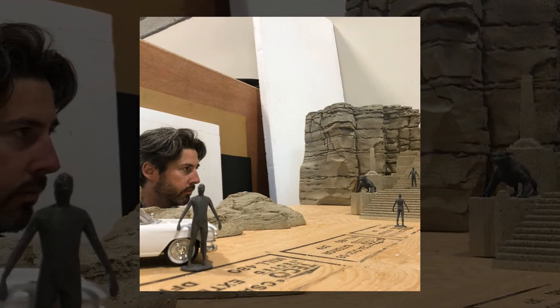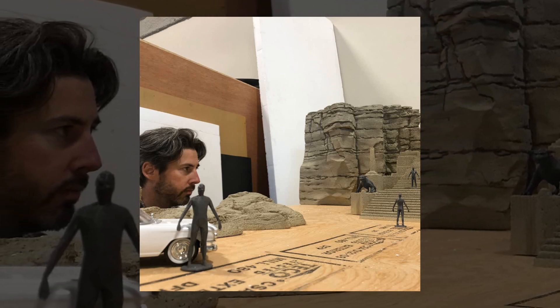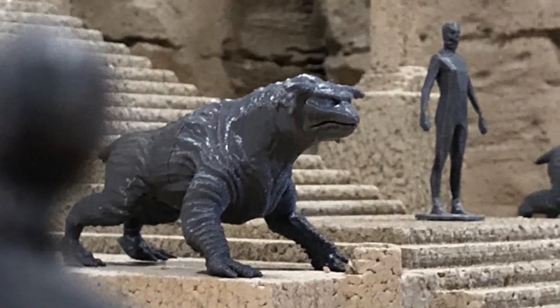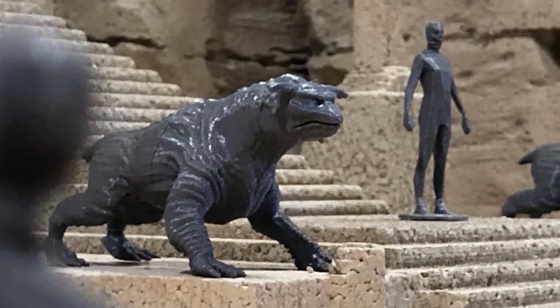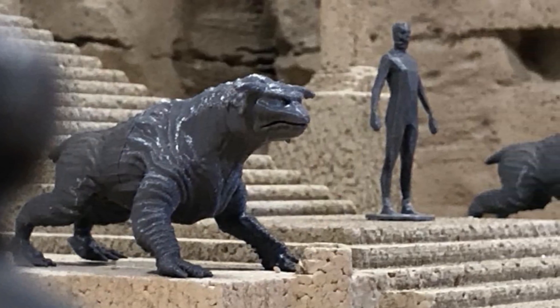For those wondering why something like this would be needed, it was crucial for Reitman and the crew of Afterlife to plan out proper filming angles and shots before constructing the actual full-scale set. The miniature appears to be made of styrofoam, and I also love the miniature terror dogs that were used.